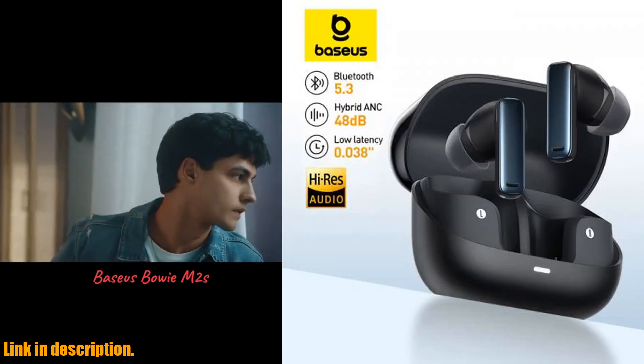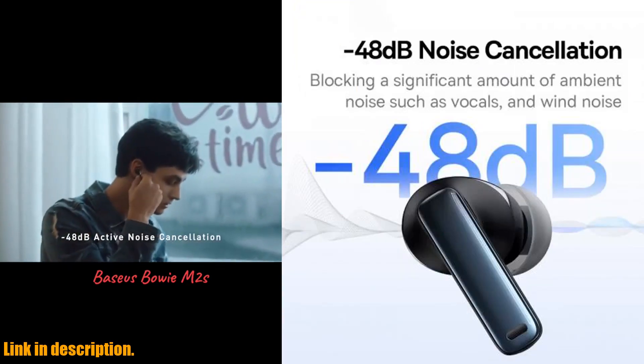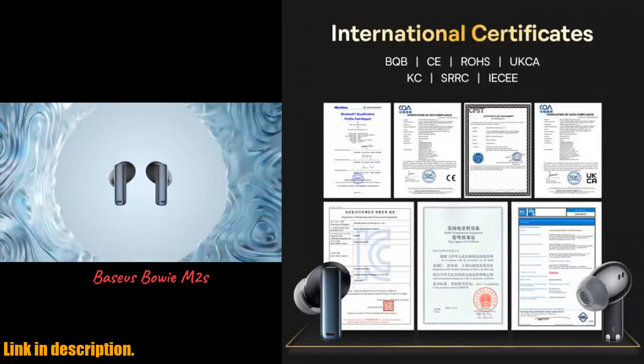First off, the 48 dB Hybrid ANC noise cancellation is truly next level. With 4-mic ANC cancellation, you can say goodbye to all those pesky ambient noises and distractions.